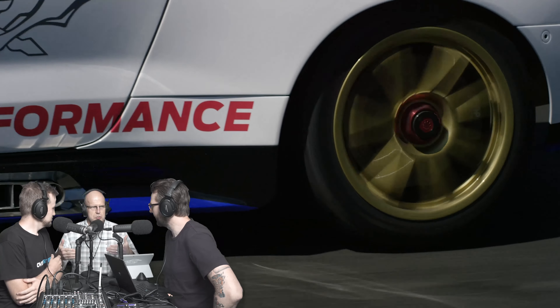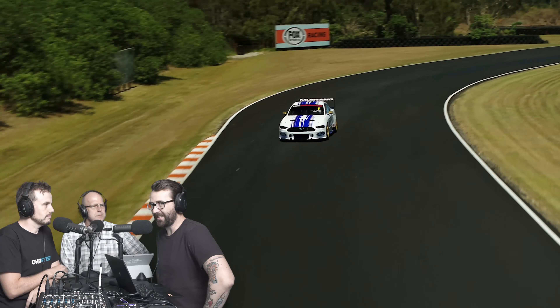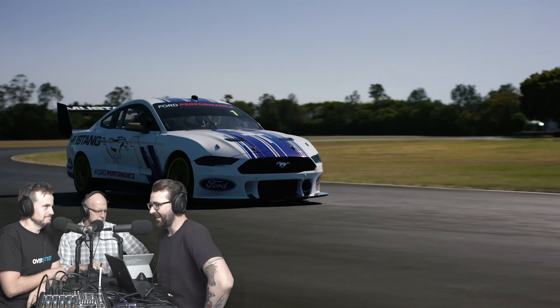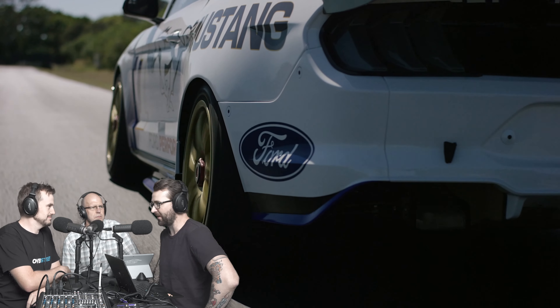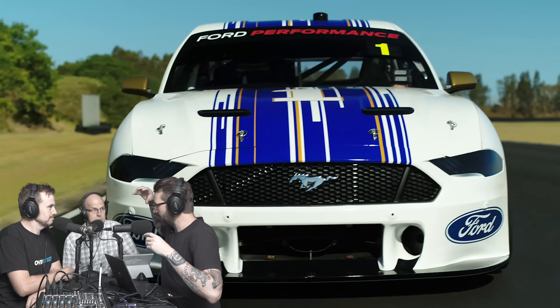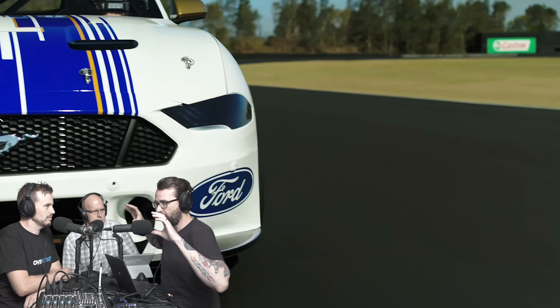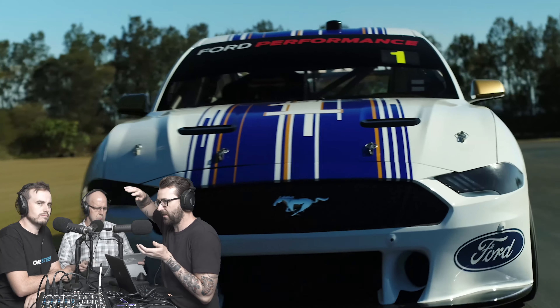For people watching on YouTube, the vehicle in question is currently behind us. As you can see, it looks a little bit like a 2019 Ford Mustang, but there are some significant differences and changes to the styling. One of the reasons it has a bulbous roof is due to it having to fit the control chassis — the Gen 2 supercar. The roll cage is quite pointy at the back of the roof, so they've had to make the roofline of the Mustang more humpy to fit the roll cage in.